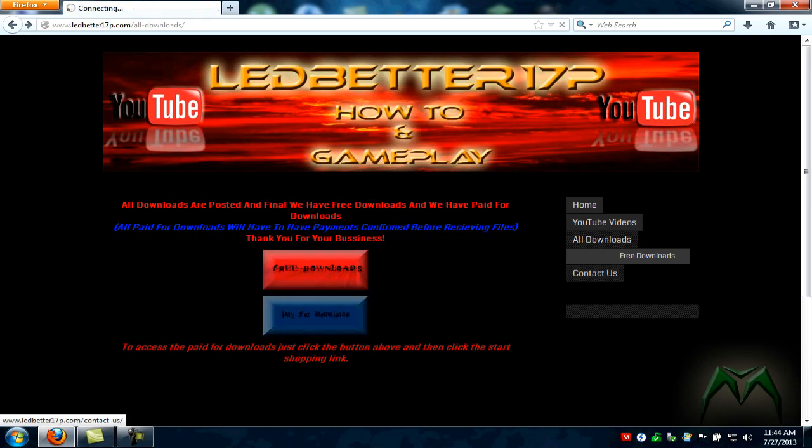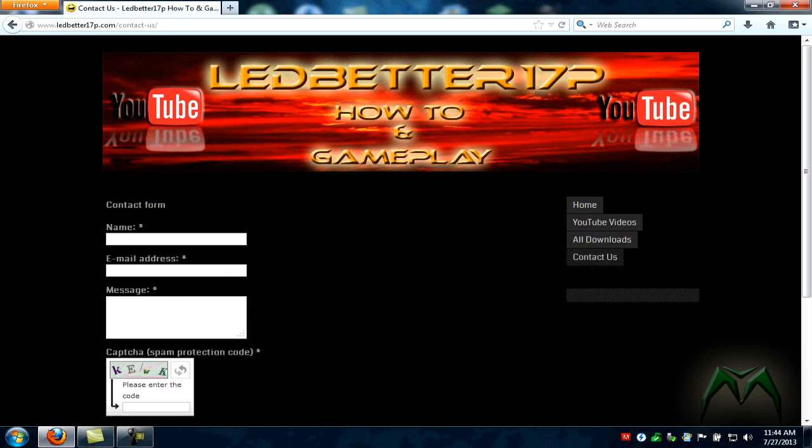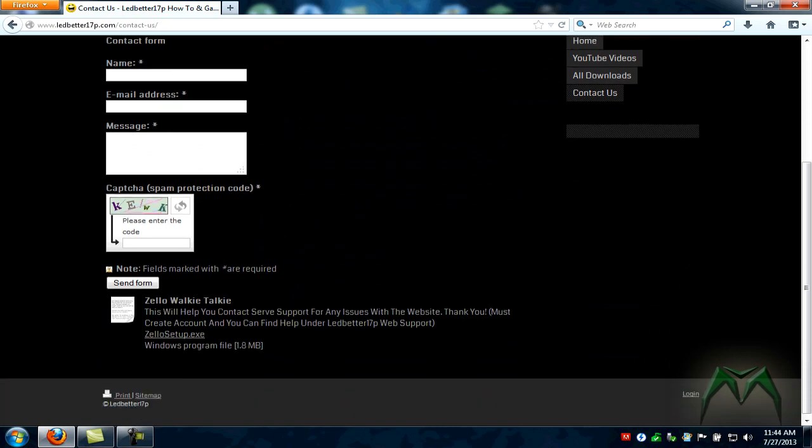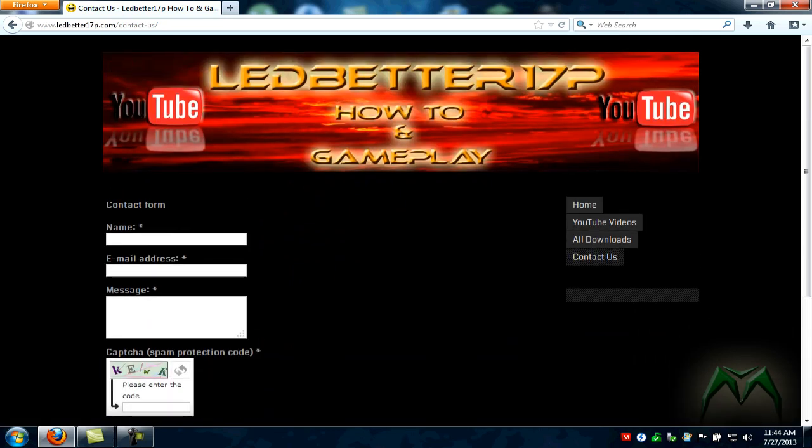We have a contact section so if any of you guys want to get a hold of me, that's a quick easy way of doing it. Or you can get a hold of me through Facebook.